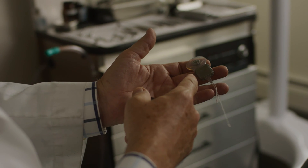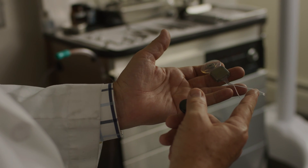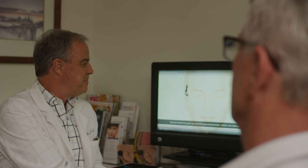We slowly thread the electrode into the cochlea. It has 22 different contacts, and they're positioned in a certain way depending on the type of device that we're using. We then test the device — we always make sure it's functional — and we actually do three separate tests in the OR.